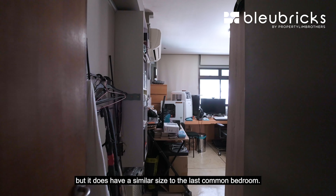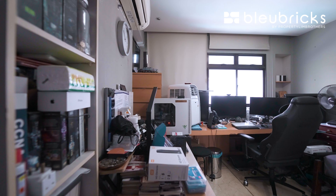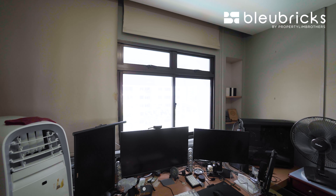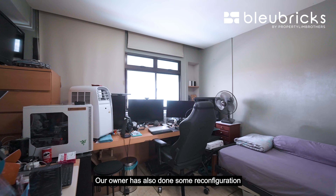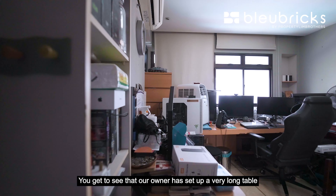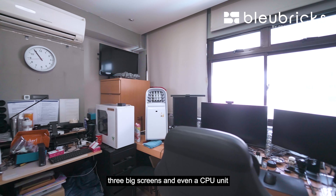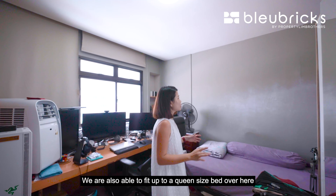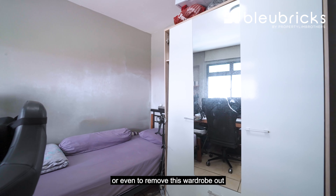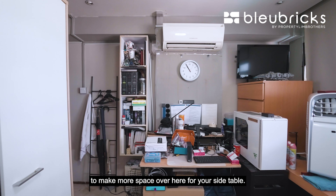The second common bedroom is currently a little cluttered but has a similar size to the last common bedroom. Our owners have also done some reconfiguration with the storeroom space — they've set up a very long table with a portable fan, 3 big screens, and a CPU unit for a work-from-home setup. You are also able to fit a queen-size bed in here, or remove the wardrobe and shift it to the corner to make more space for a side table.